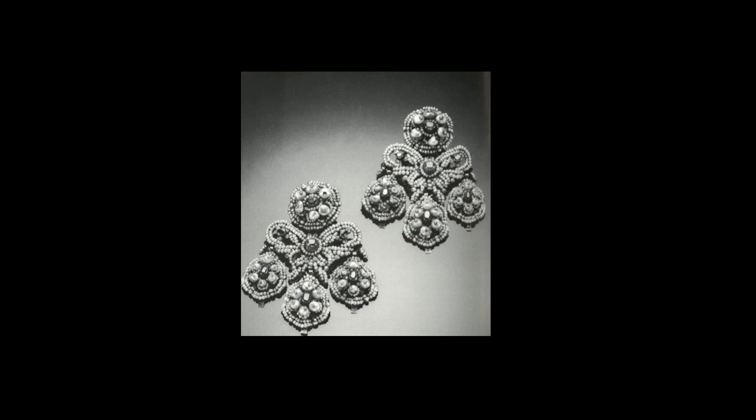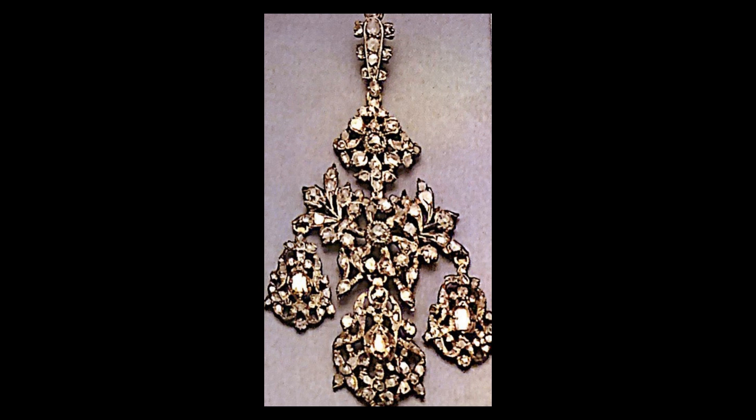Hi everyone! Today we will talk about the girandole earrings, which first appeared around the middle of the 17th century and remain the most popular type of earring.